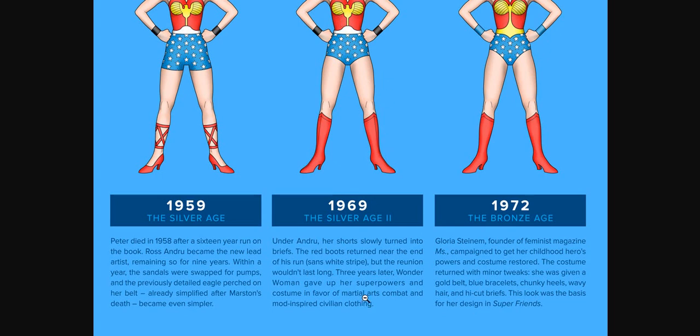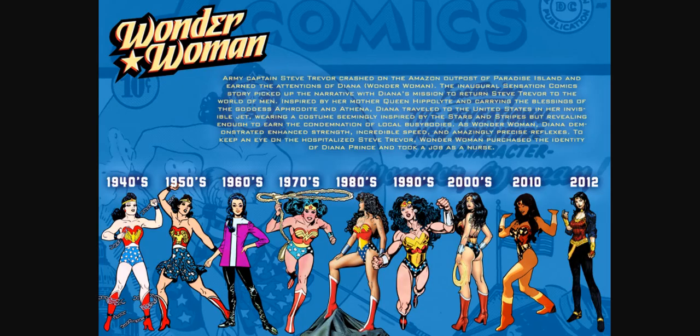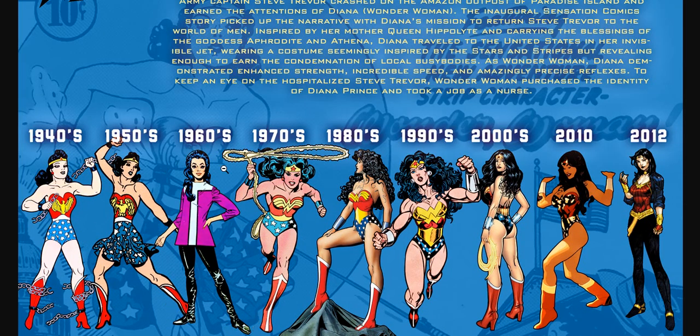Three years later, Wonder Woman gave up her superpowers and costume in favor of martial arts, combat, and mod-inspired civilian clothing. We can see that here — this is her in the 1960s. They totally abandoned the outfit.